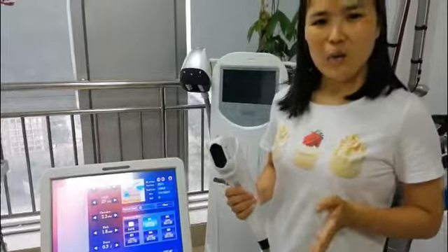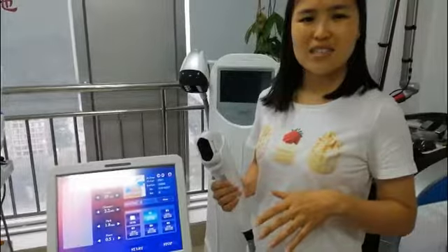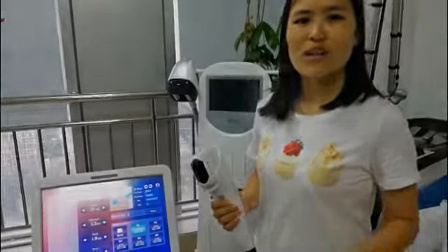I believe that with more cartridges, with more shot cartridges, you can bring more benefits too. Thank you.